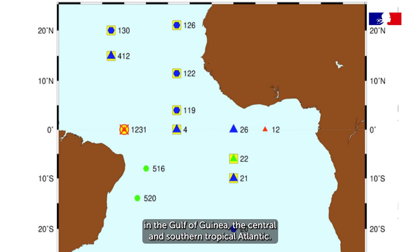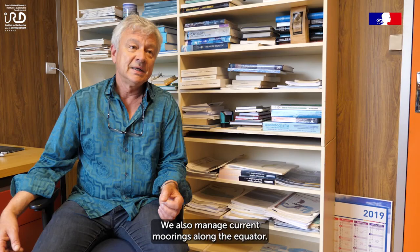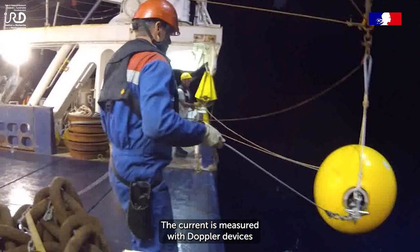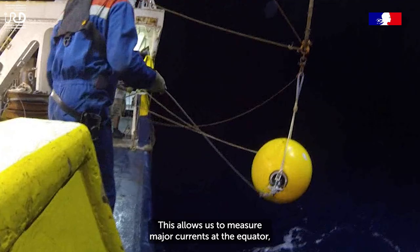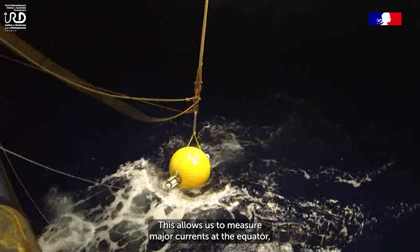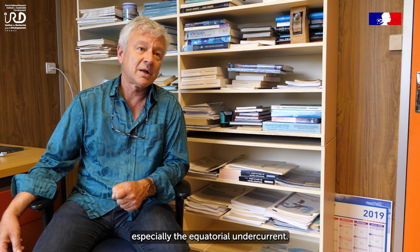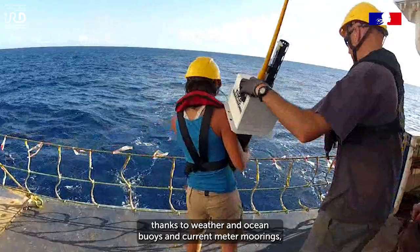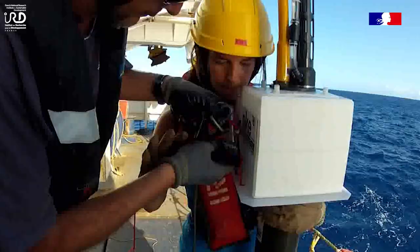Côté français, on en gère 6 dans le golfe de Guinée et l'Atlantique centrale, tropicale sud aussi. Et on gère aussi des mouillages courantométriques de l'équateur. On mesure le courant avec des appareils qui mesurent le courant par effet Doppler et qui sont immergés pour deux ans. Ça permet d'avoir des mesures de courant à l'équateur qui sont très importantes, notamment le sous-courant équatorial. C'est fondamental de suivre tous ces paramètres grâce aux bouées météo-océaniques et aux mouillages courantométriques.